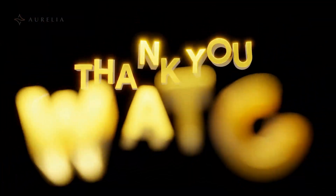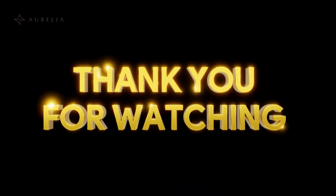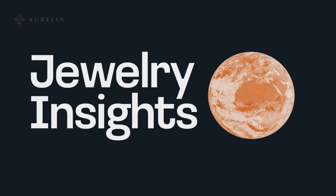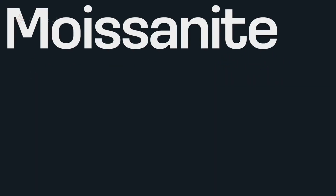Thanks for watching. If you found this helpful, subscribe to support and discover more videos about fine gemstones, jewelry insights, and timeless treasures. Your support means everything. See you in the next one.